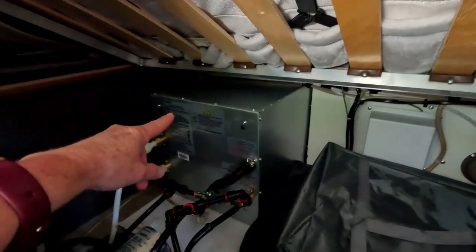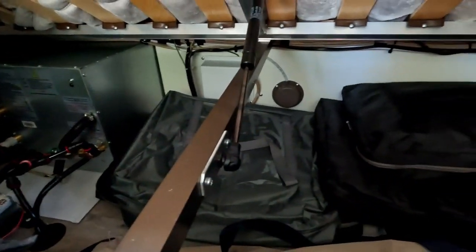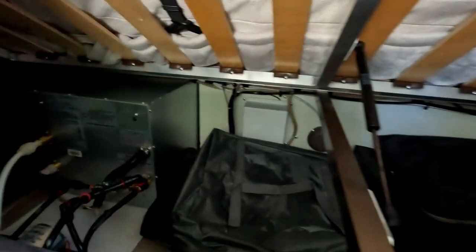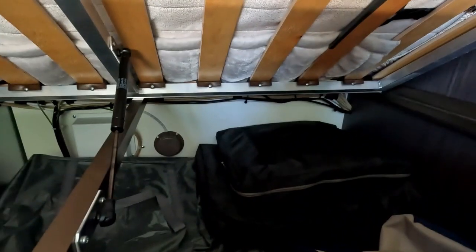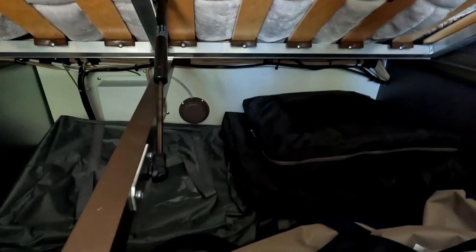That's our hot water system there and the water pump. What we tend to keep under my side of the bed is all of our screens, our chairs, and our little stools. We're just very aware that in this van, whilst we've got the hot water there on one side, we've got the fridge on the other side - so just to balance things out. When we had it weighed it was pretty good. We tend to put more of the weighty things there.